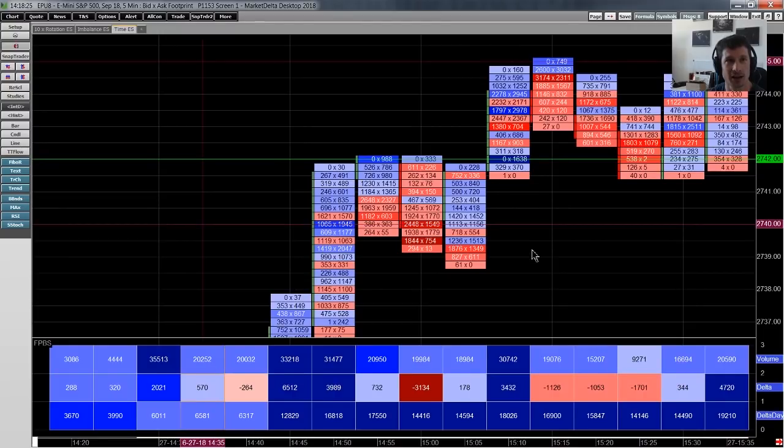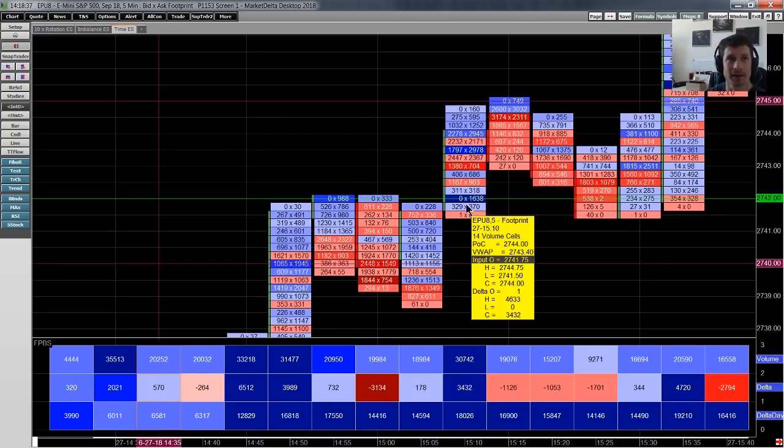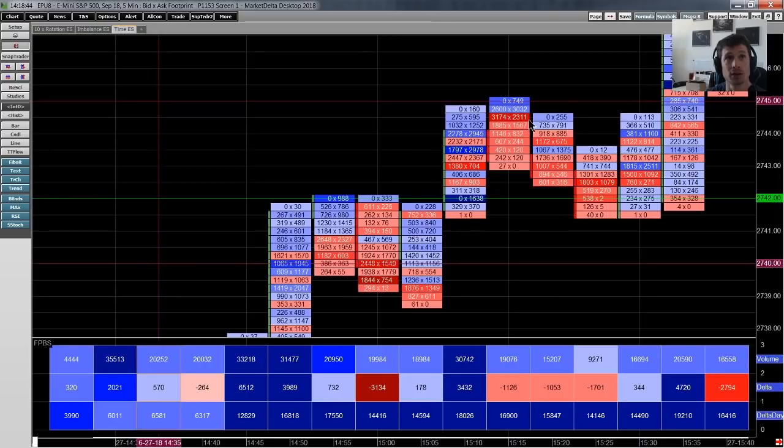Two really good opportunities there — both the imbalance and the open drive pullback. We're half an hour in and we've had two solid trades. Note the imbalance again — we break out of the sideways structure after spending 20 minutes there, break above the 42s, and again note the aggression from the buyer: he's not willing to let sellers sell even a one-lot. The market catapults up to the 45s.